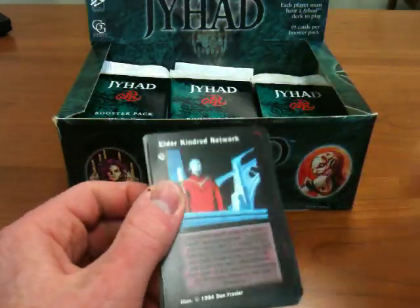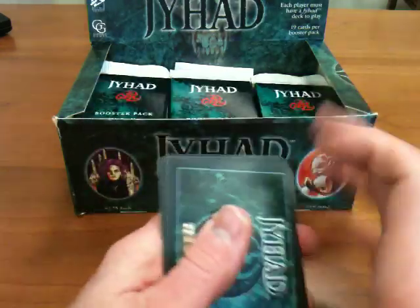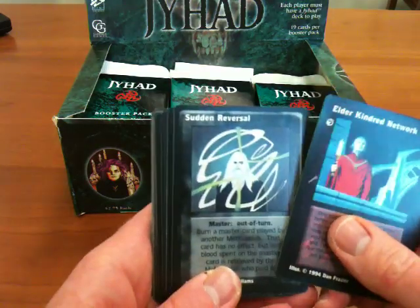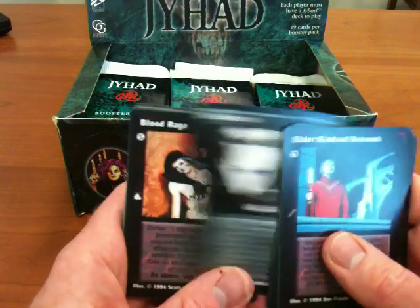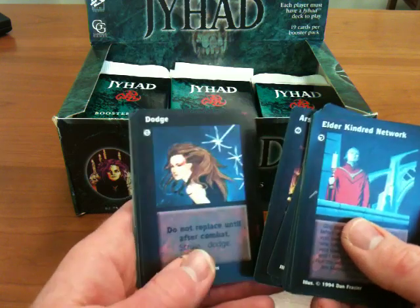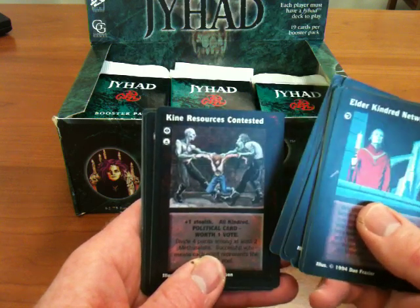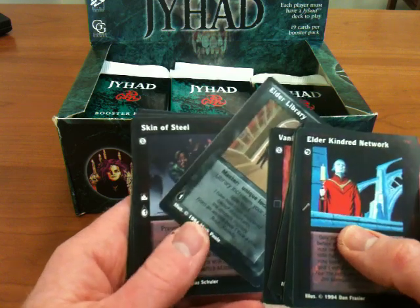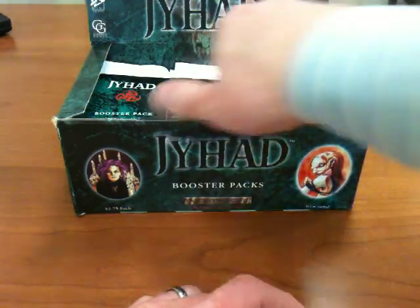No vampires — beginning to see a pattern. This is number seven. Maybe they're all rare, I don't know. You can't play the game without vampires. Elder kindred network, sudden reversal, well-aimed car, cunctator motion, obfuscate, blood rage, bum's rush, indomitability, theft of vitae, arson, dodge. Kine resources contested — 'kine' is the vampire term for humans, it means cattle. Deer rifle, movement of the mind, vanish from mind's eye, elder library, skin of steel, boxed in, and lost in crowds.